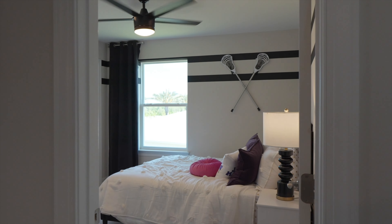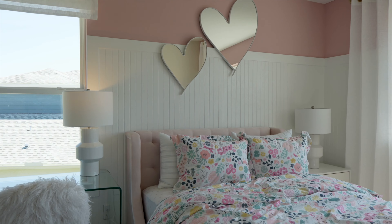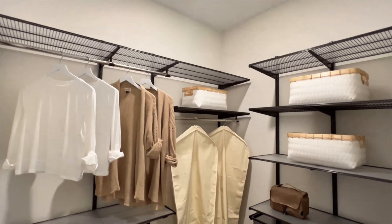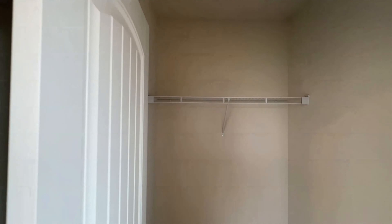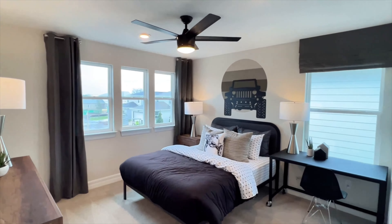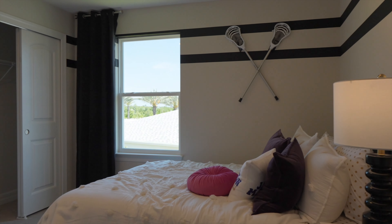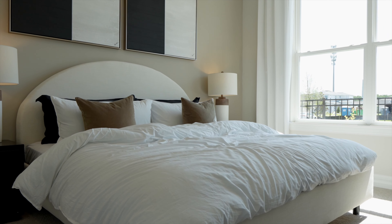Experience comfort and luxury in each of the five spacious bedrooms, each featuring a spacious walk-in closet. Whether you're hosting guests or providing space for your growing family, these bedrooms offer privacy and tranquility for all.